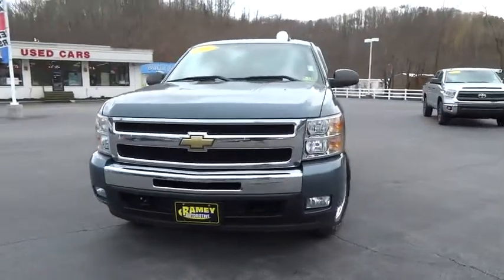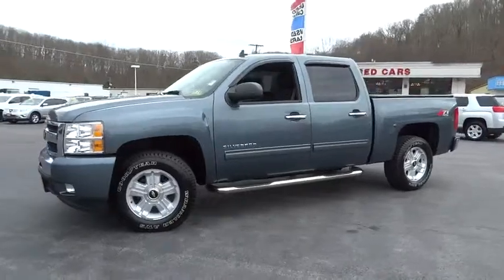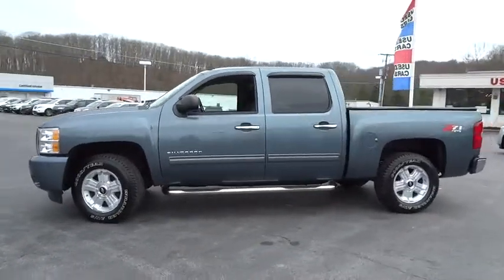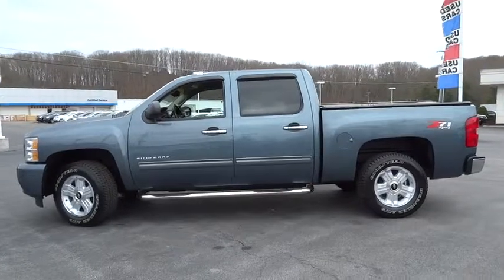2011 Silverado 1500. The Chevy Silverado 1500 has the lowest cost of ownership of any full-size pickup. This vehicle has less than 40,000 miles.